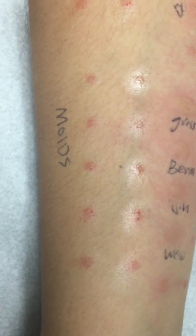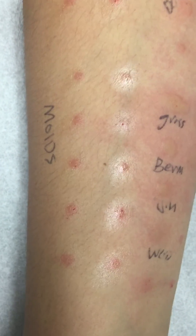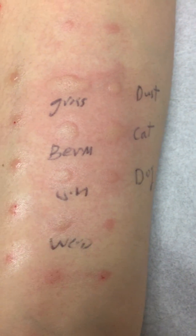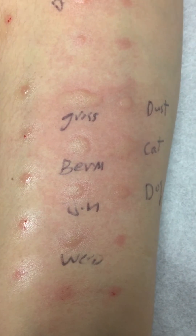A lot of people are interested in having mold testing. This was the mold panel — about 10 different types — and it was completely negative. In her case, she is in fact truly allergic to a number of things.